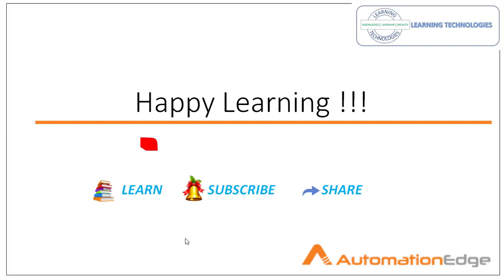Thank you for watching AutomationAge. We will see you in the next session. Till then, bye-bye. Have a nice day.